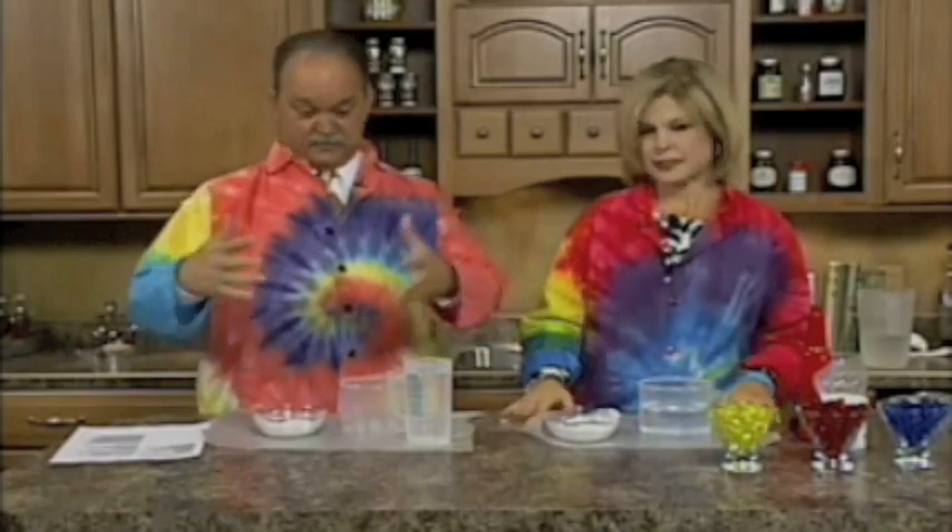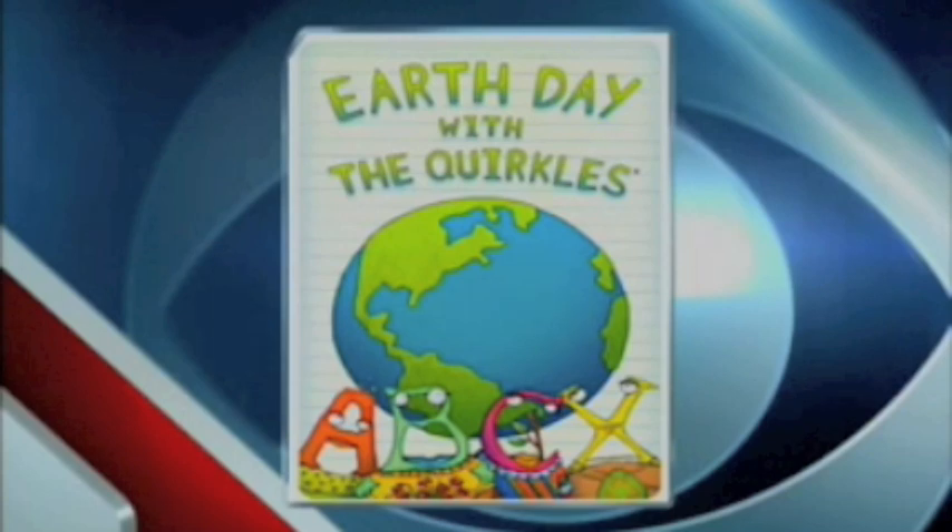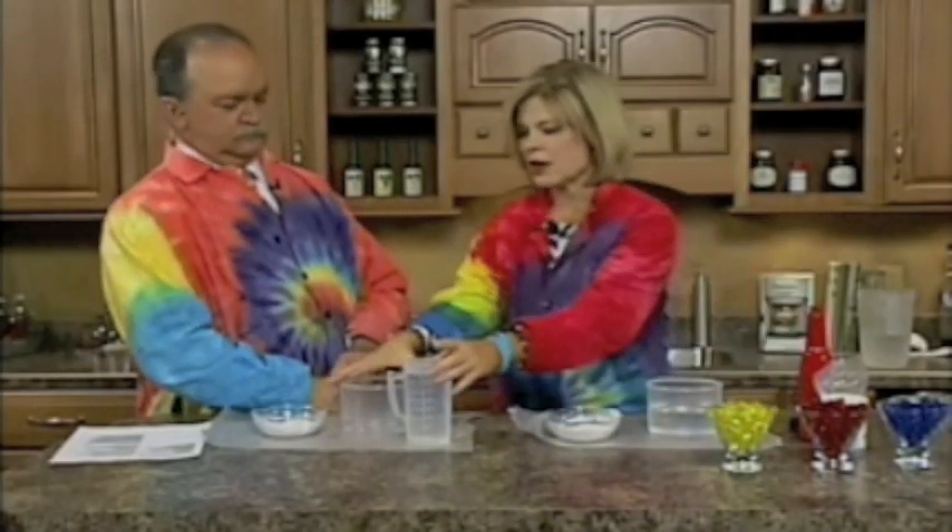Integrated activities. Absolutely. So we're going to integrate some activities. Yes, this one lends itself very nicely to Earth Day, as a matter of fact. And Earth Day we celebrate on April 22nd. This is really exciting, Tom. This has been around since the mid-90s.